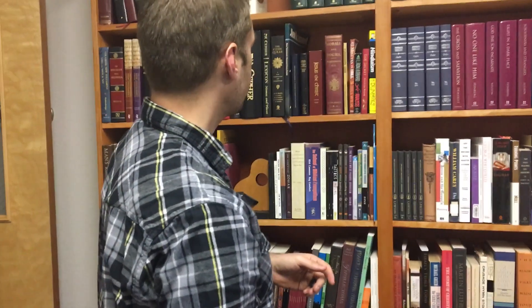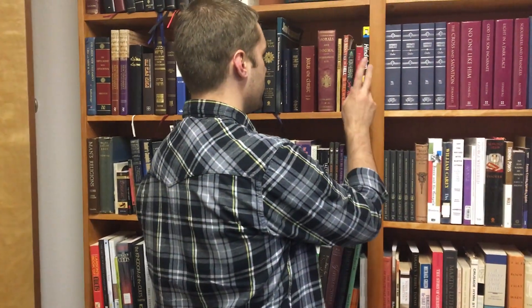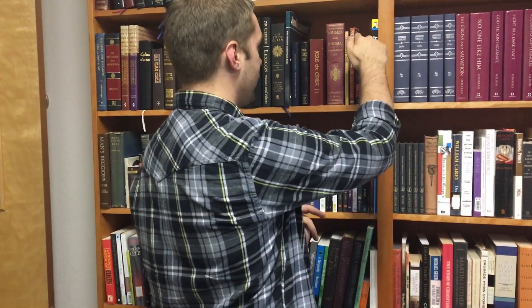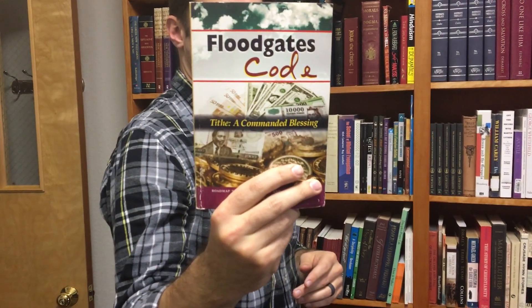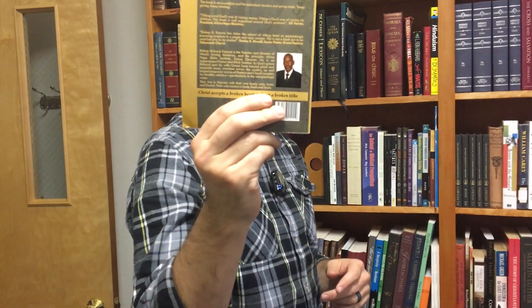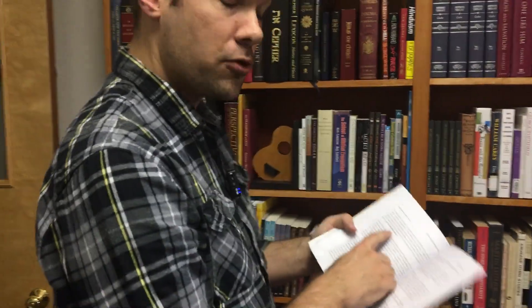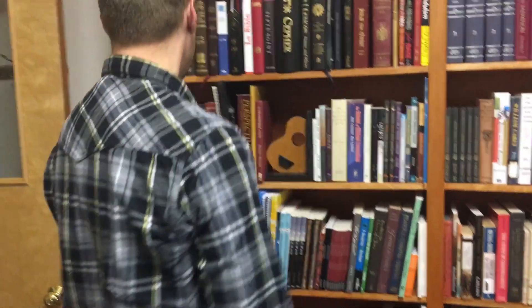What else is on my old heresy shelf? 23 Minutes in Hell — never bought that. The Secret — if you ever want to know what Oprah believes, that's the book she pushed a lot. L. Ron Hubbard here, the founder of Scientology. I met this guy in Africa and he wrote a book about how God wants you to get rich — he calls it The Floodgates Code, and he gave it to me as a personal gift. I looked at it and read part of it on the road and said thanks. I don't know why I still have it. Oh look — poor billionaires, you might be a poor billionaire. So that's the heresy shelf — Hinduism for Dummies and so on. Biography of Mary Baker Eddy. Got some stuff on Hinduism here.